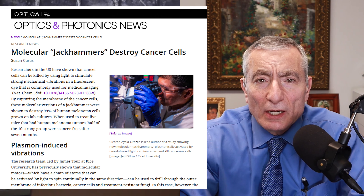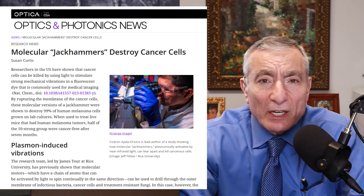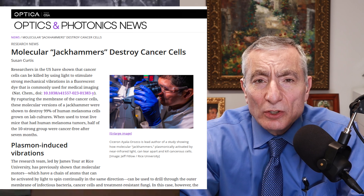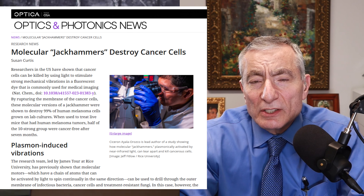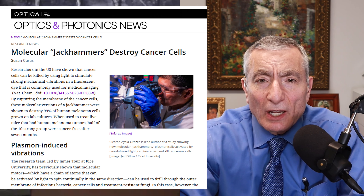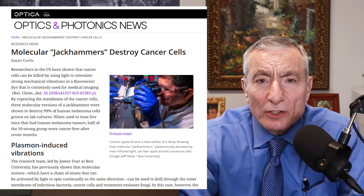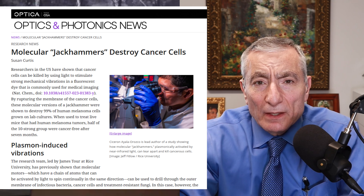I'd like to let our audience know that Dr. Tour is also involved in a lot of research, a lot of real positive research. Rice University is known for this, and Dr. Tour is at the forefront of it. Dr. Tour, could you quickly comment on one of your recent projects? This is from a headline: Cancer Cells Destroyed - Vibrating Molecules Achieve 99% Destruction in Lab Study. Is that something you have time to elaborate on?